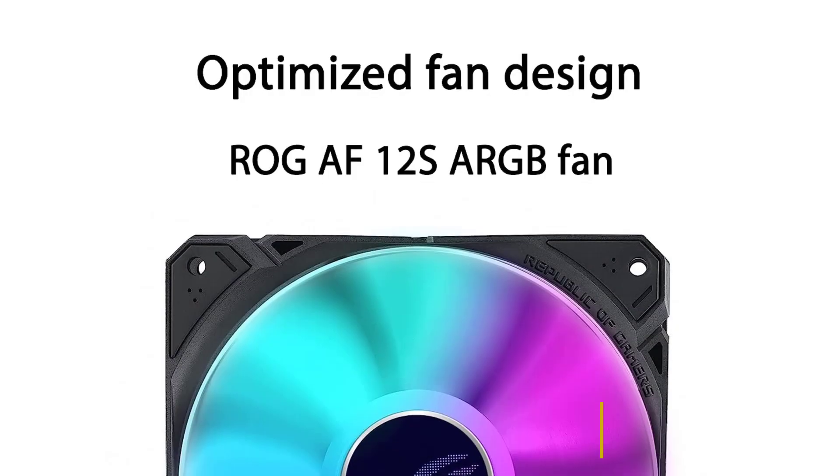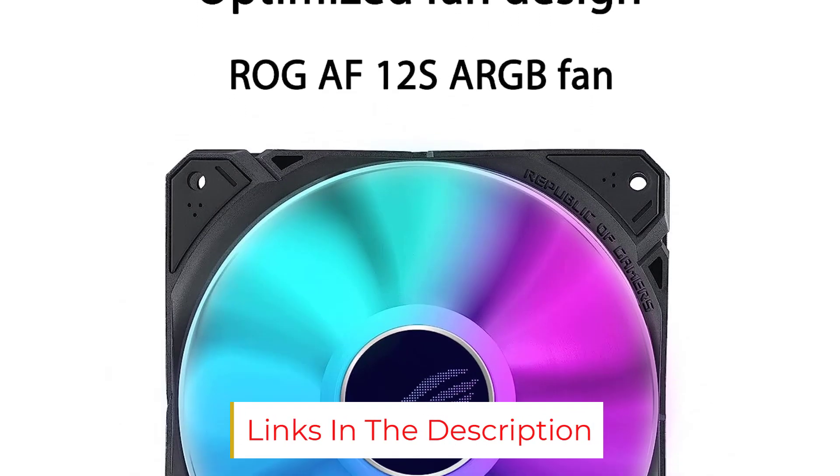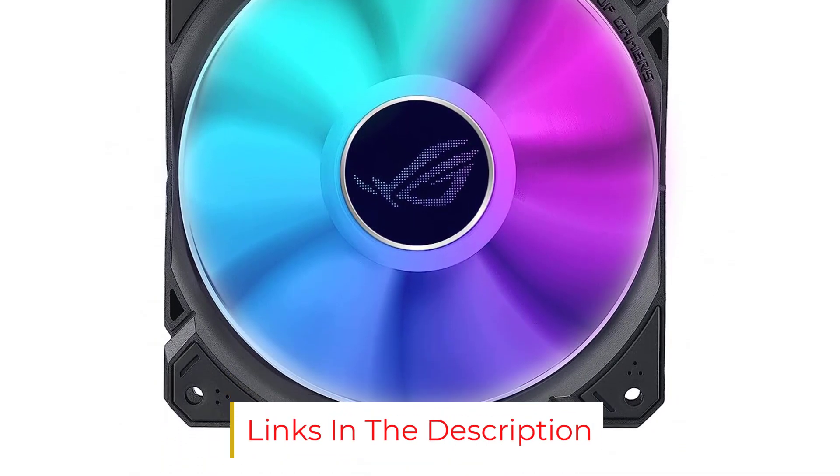The 3.5-inch LCD screen is impressive and quite customizable using the bundled Armoury Crate software. The price might be an issue for some, but we feel it earns its place as both our best overall cooler and the best AIO cooler simultaneously.